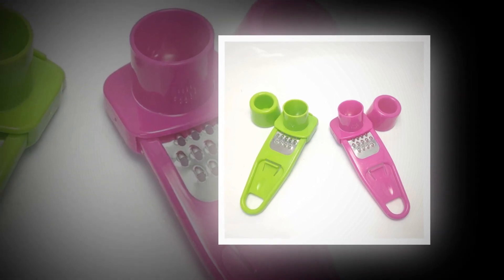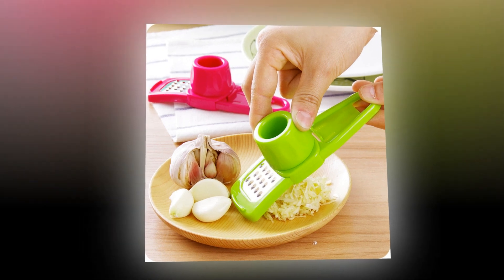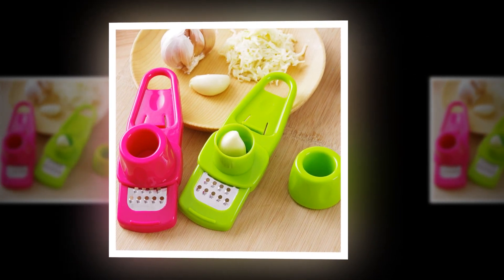Garlic presses are one of the most useful kitchen tools around. They help you prepare delicious meals without having to chop or mince anything. With so many different types available, finding the right one can be tricky.